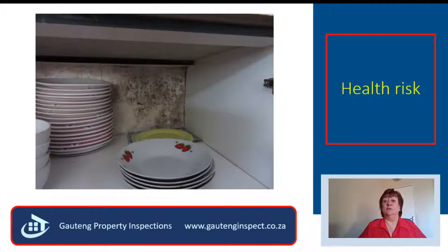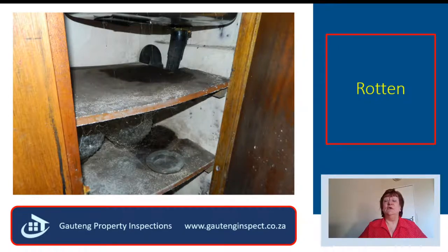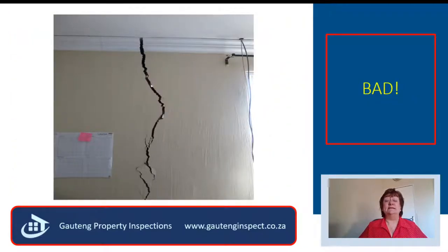They did not open the cupboards when they viewed the property, but the bigger shock was under the sink — the sink unit was totally rotten inside. I open all the cupboard doors and flush the toilets when I do a property inspection. But the biggest disappointment to them was the crack the seller had declared, saying it's not serious, it comes and goes, and I have repaired it. It was actually a structural crack.